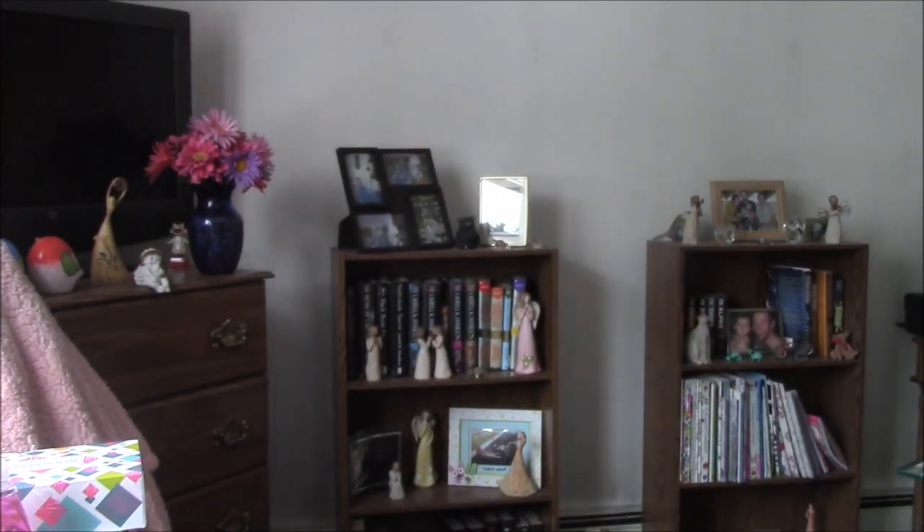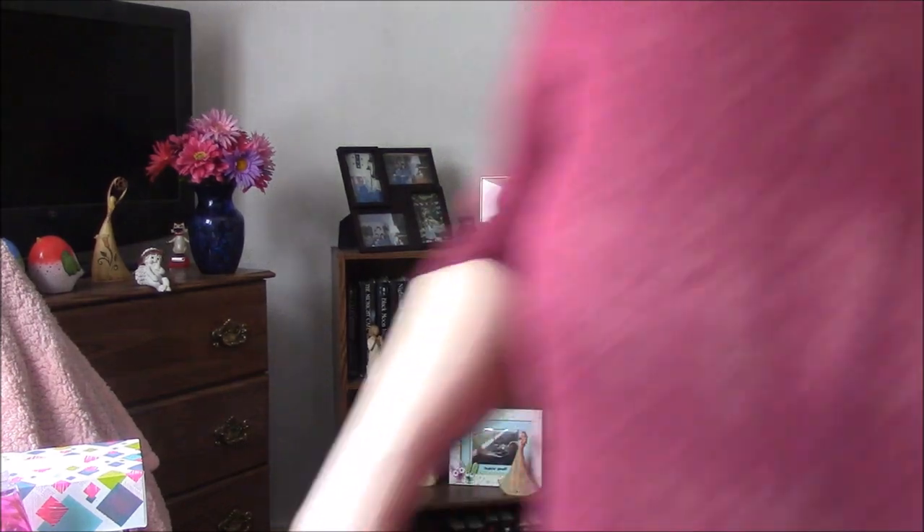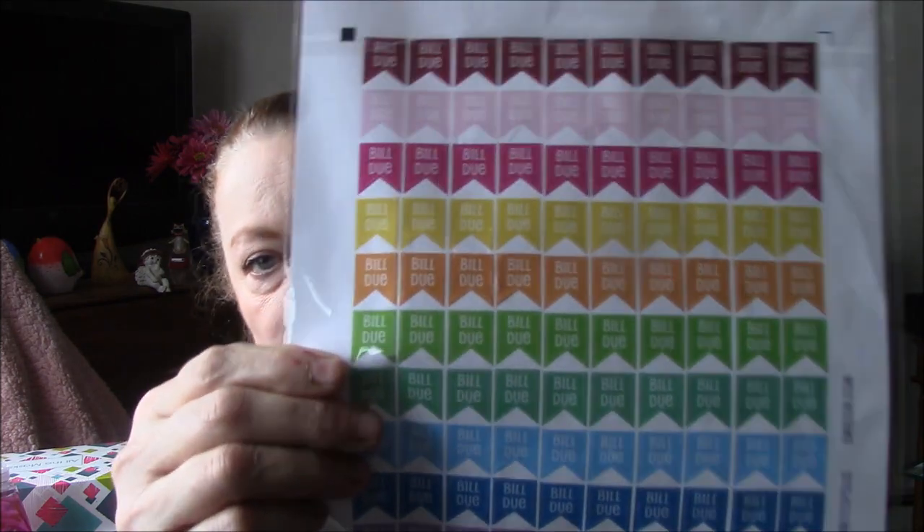Let me go check — okay guys, this one says 'Bill Due' and they're just in a plastic sheet to protect them. And this one says 'Payday.'